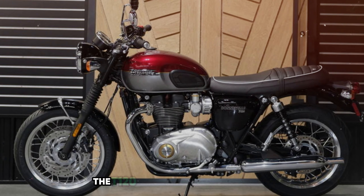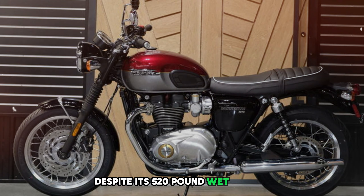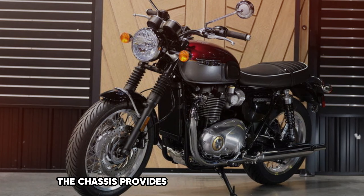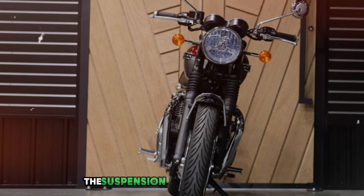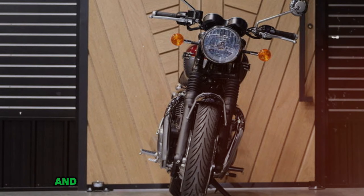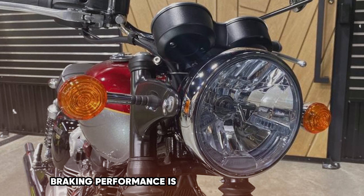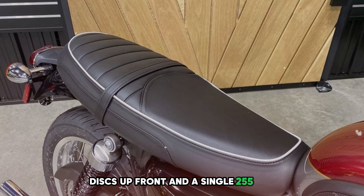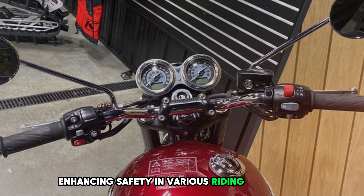In terms of handling, the T120 surprises with its agility. Despite its 520-pound wet weight, the bike feels nimble in urban environments, with a chassis that provides stability at higher speeds and inspires confidence on winding roads. The suspension features 41mm cartridge forks and twin rear shocks with adjustable preload, offering a comfortable ride with good road feedback. Braking is strong with twin 310mm discs up front and a single 255mm disc at the rear, with standard ABS.